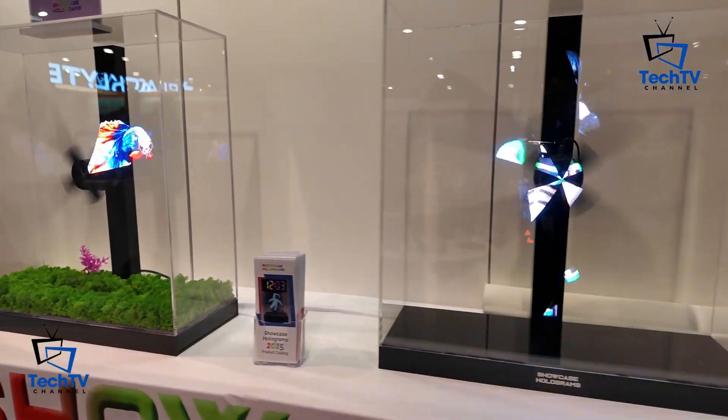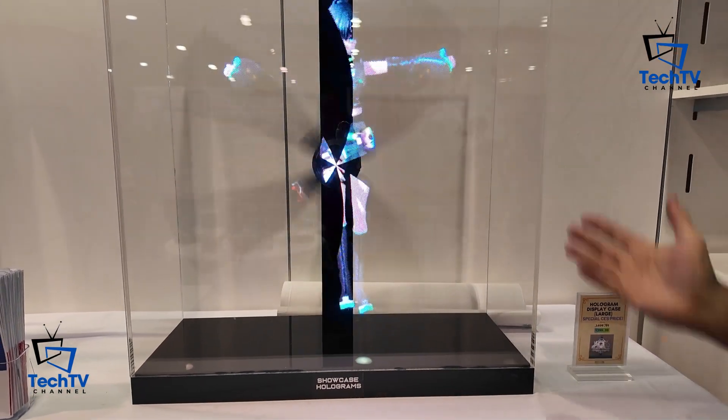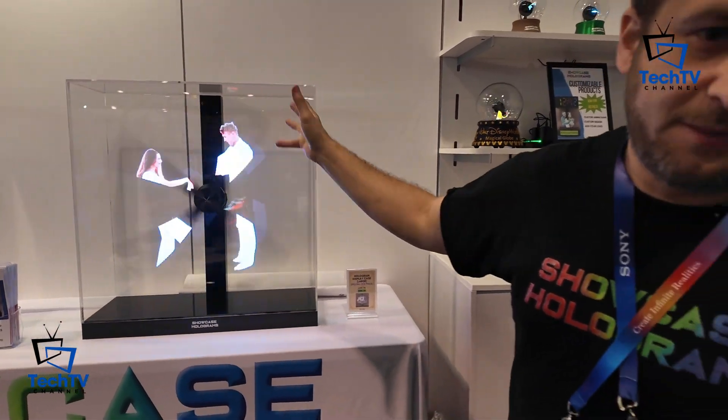This is our compatible hologram display case — a large display case. You can put any kind of animations you want on it. Very easy to use, great for trade shows, advertising, businesses, and events. We do a lot of weddings and bar mitzvahs.